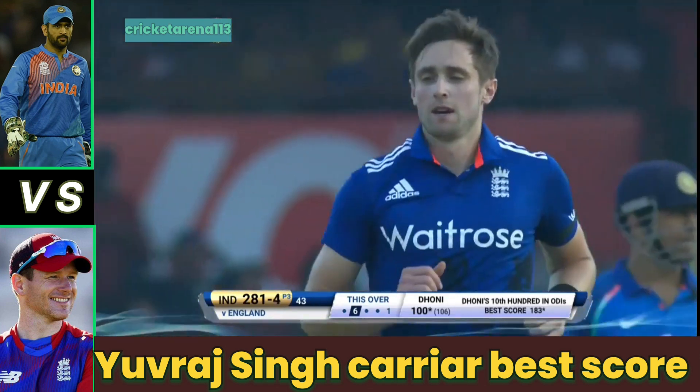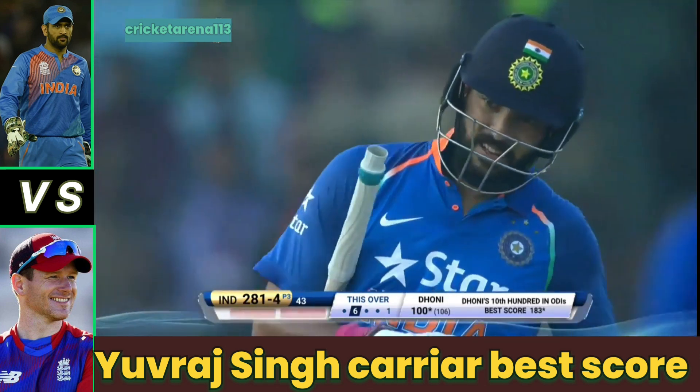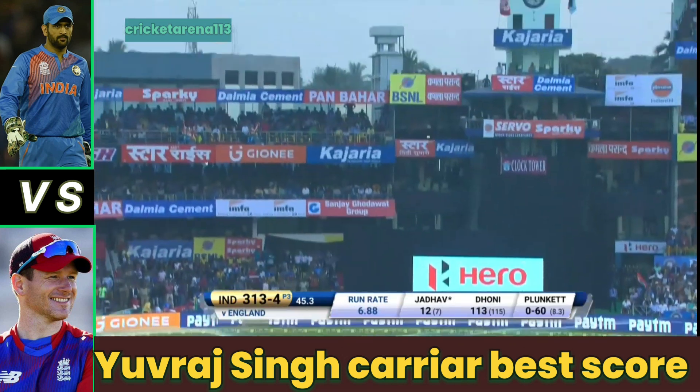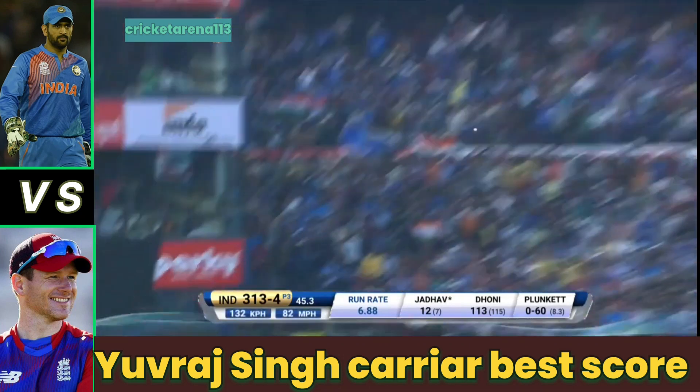Outside edge — finally they get the wicket! The bowler starts to walk, doesn't wait for the umpire's decision. He's gone straight and he's gone wrong — that's a terrific shot.